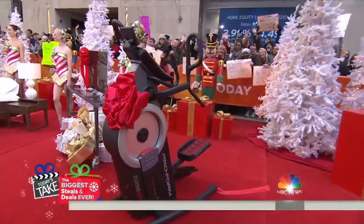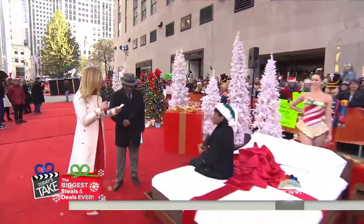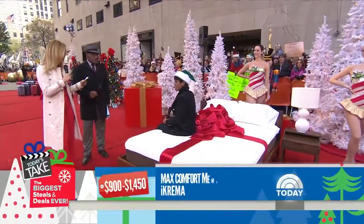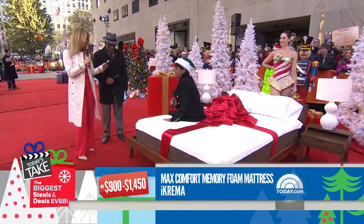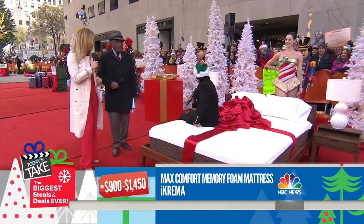Is it comfortable? Something for every room in the house, starting with the memory foam mattress by iCrama. It's an 11-inch memory foam mattress, comes in twin all the way up to California King. The retail is $900 to $1,450, the deal is $450 to $725 — up to 50% off.